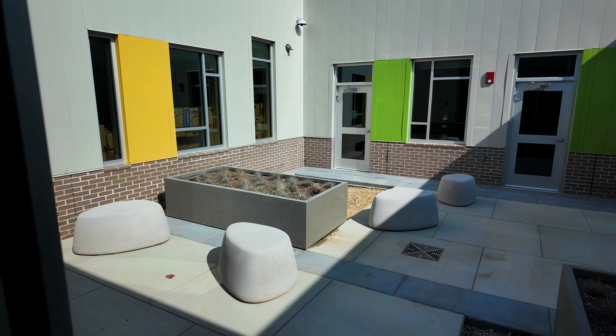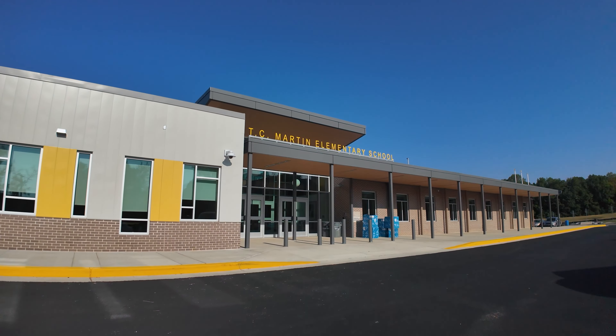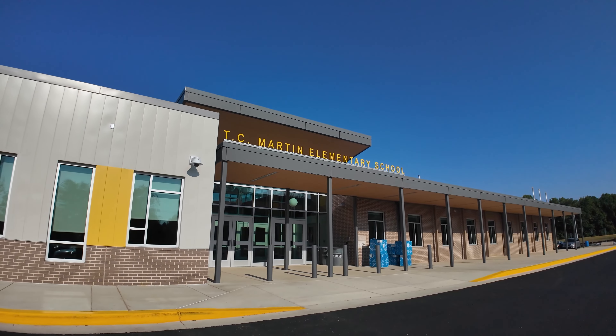I hope you enjoyed our tour. We are super excited to be in our newly renovated space this fall. Can't wait to have all of our tigers back and our entire community join us as we create new success stories here at our school. See you soon.